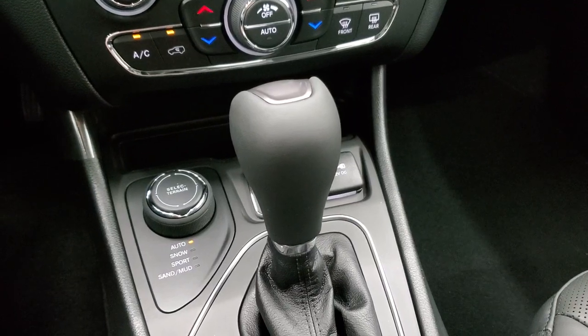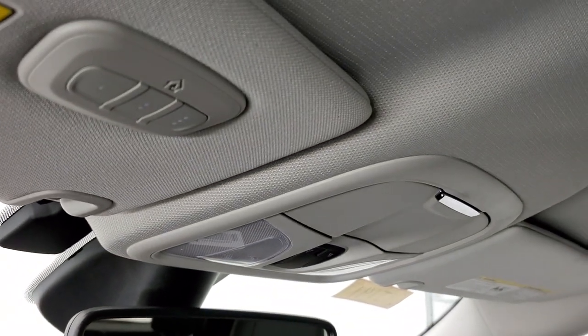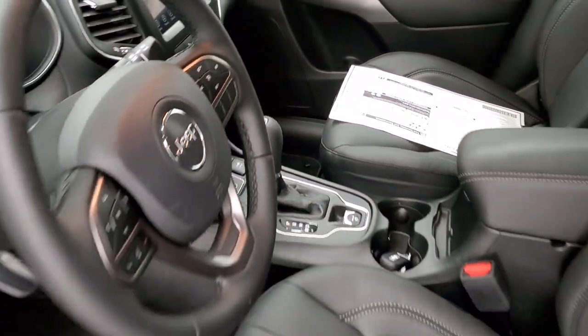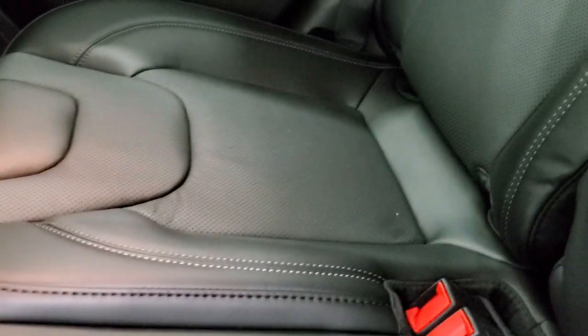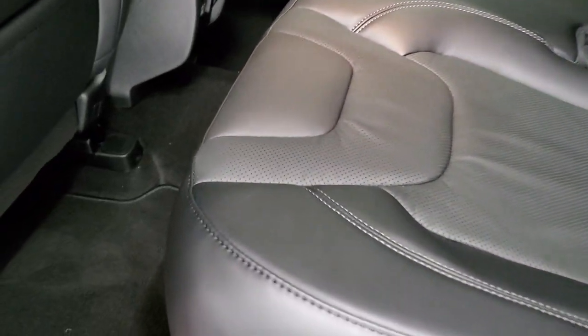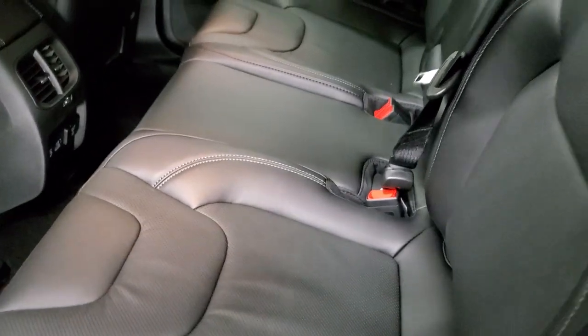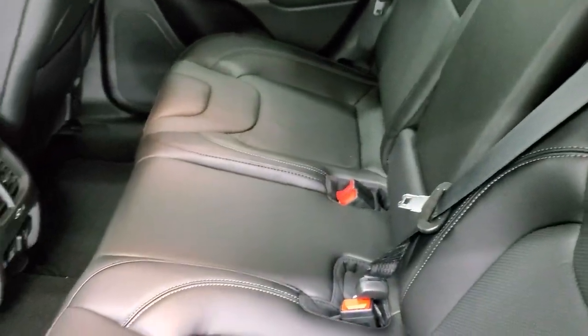You get the 9-speed automatic transmission, remote start, and power liftgate control on the key fob. Up here you get your auto-dimming mirror, map lights, and HomeLink buttons for garage doors, security systems, and lighting. In the back seats, there's plenty of room and you get the LATCH child safety system for car seats, cupholders in the center console, factory floor mats, a 115-volt/150-watt plug-in, two USBs, and two USB-C plug-ins. The seats fold down flat and there's a cover so nothing falls behind them. You also get side curtain airbags and child safety locks on the back doors.